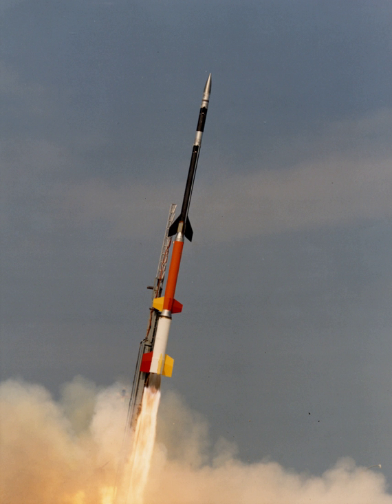Two-stage rockets are quite common, but rockets with as many as five separate stages have been successfully launched. By jettisoning stages when they run out of propellant, the mass of the remaining rocket is decreased. Each successive stage can also be optimized for its specific operating conditions, such as decreased atmospheric pressure at higher altitudes.